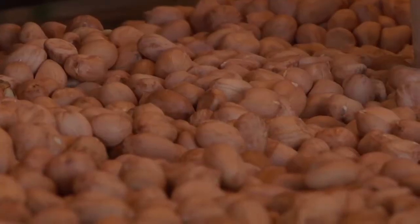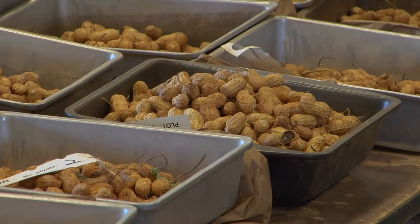They want to have peanuts that will maintain their flavor longer. And that's one of the things that we have a strength in in the Florida program — high oleic peanuts.